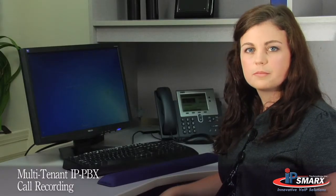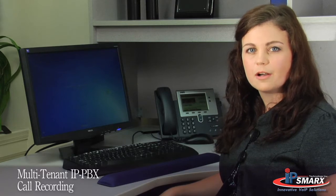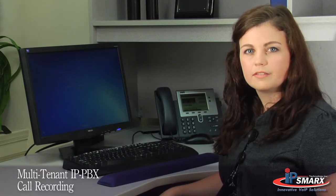Call recording. This is really beneficial for clients when I'm training them over the phone, because I can give them the option of recording the call and then giving them a copy so that they can review the material afterwards.